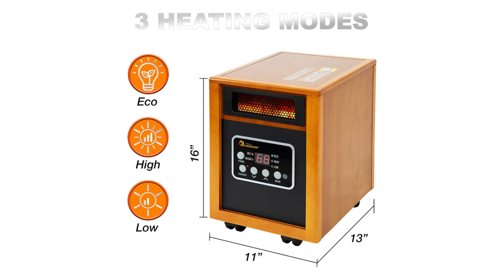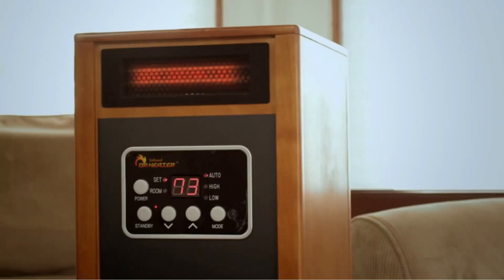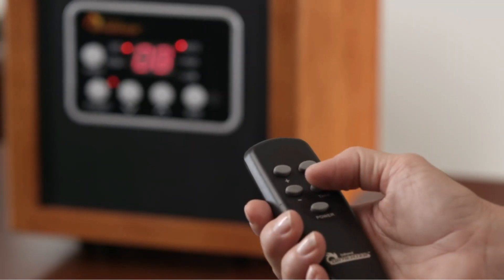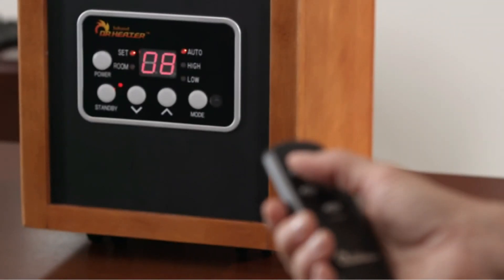Safety is a top priority with this heater. It has a tip-over protection system and overheating protection to ensure your peace of mind. Additionally, the heater's exterior stays cool to the touch, preventing accidental burns.